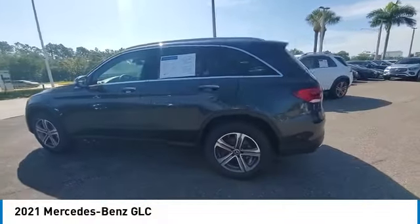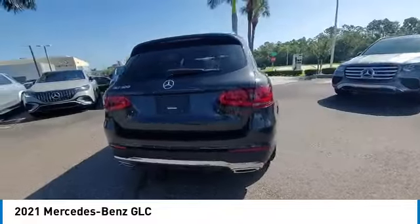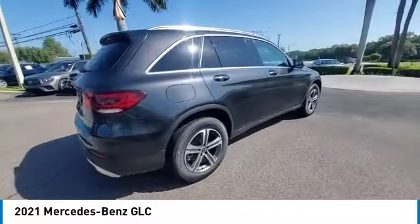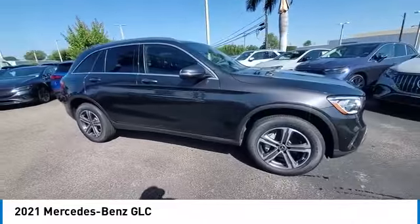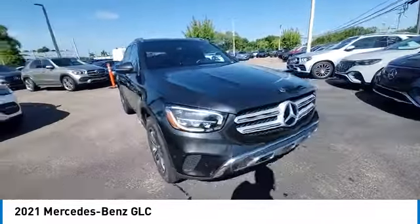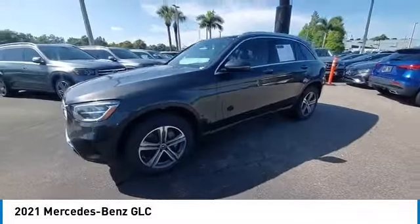We are pleased to show you the 2021 GLC. The Mercedes-Benz GLC sets the bar for the luxury SUV — a mid-sized SUV that's all lean muscle and has a roomy new cabin full of style and substance. This vehicle has less than 30,000 miles.